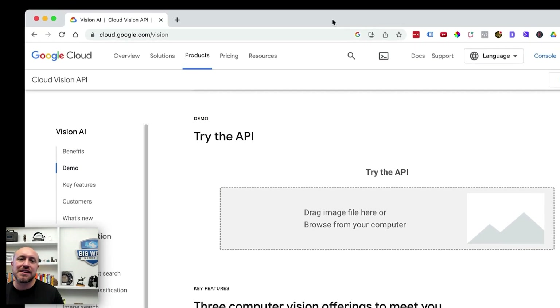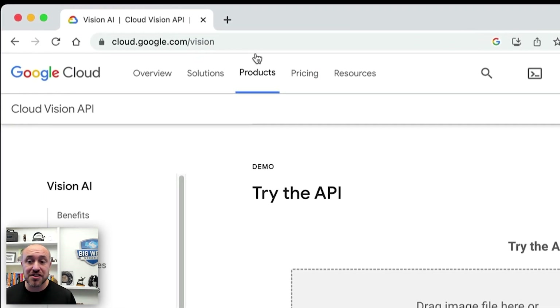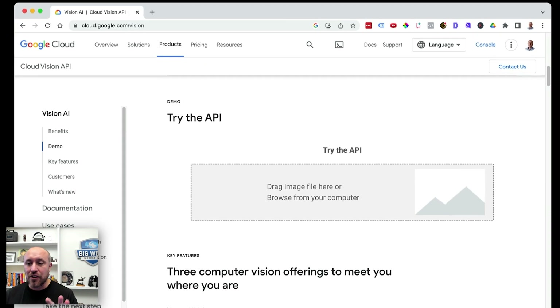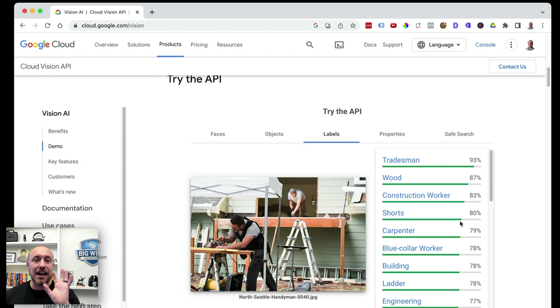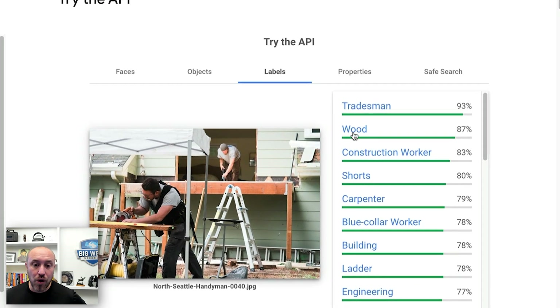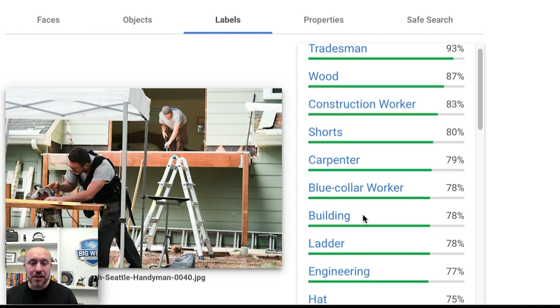Let's jump over to this AI program. If you go to cloud.google.com/vision, you can check this out yourself. We're going to drop a photo of some construction work being done and click over to labels. Look at everything that Google can tell is going on in this picture within seconds. They can see there's tradesmen, wood, construction workers. They've determined it's a carpenter building, and there's a ladder in the picture.